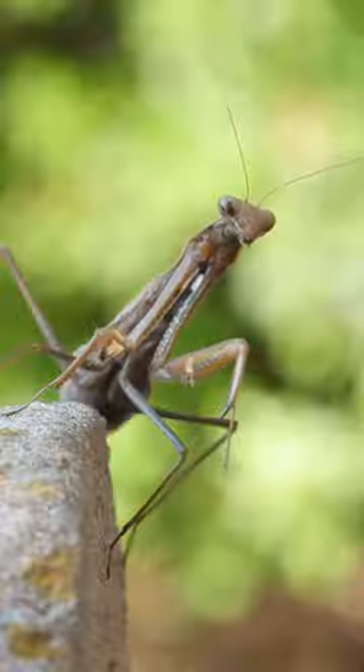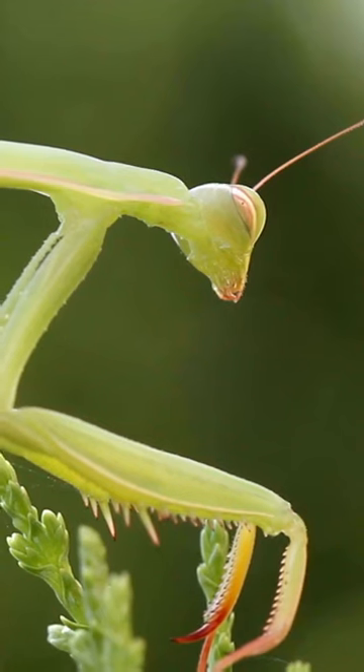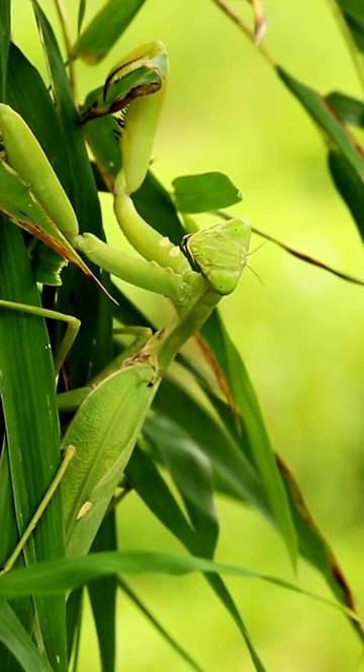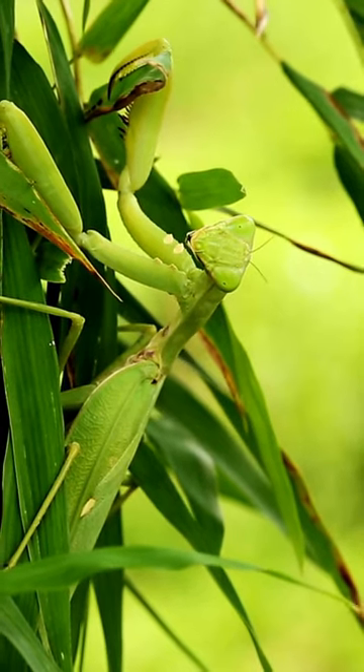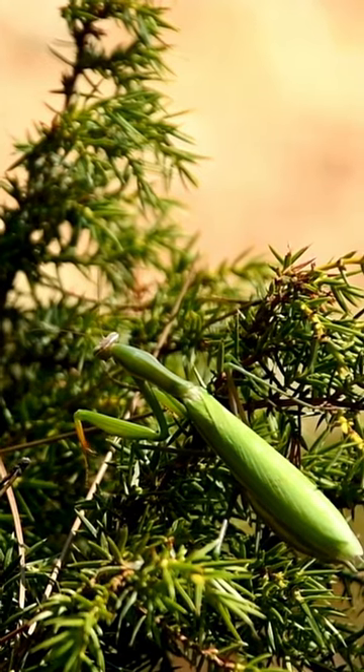Praying mantids have long necks topped by a triangular head. They can turn their heads 180 degrees — an entire half circle. They are well camouflaged, adapting colors that help them blend with plants. Some also have amazing body shapes that make them look like leaves or branches.